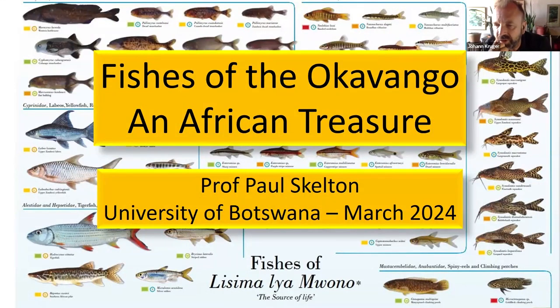Thank you, Richard, and welcome to the students. A very special welcome to Prof. Paul Skelton. He is an internationally recognized authority on aquatic biology, and his name is synonymous with the conservation of freshwater fish across southern Africa. He is publishing another book on the fish of southern Africa later this year. We look forward to the publication of that. Without any further ado, welcome Prof — the floor is yours.